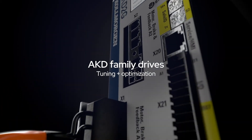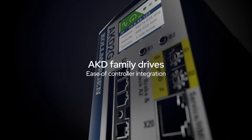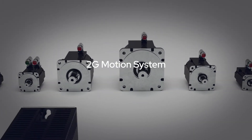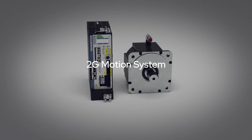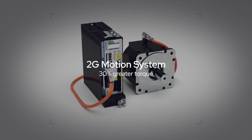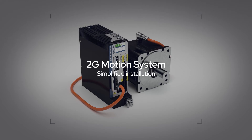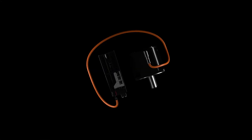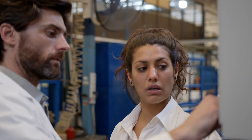The next-generation 2G motion system provides perfectly matched motors, drives, and single cable technology to deliver 30 percent greater torque, industry-leading power density, and simplified installation — all without redesigning your machine. Plus, integrated functional safety features can support your evolving machine requirements.